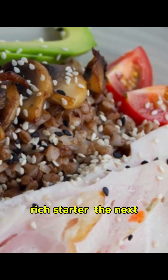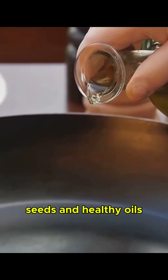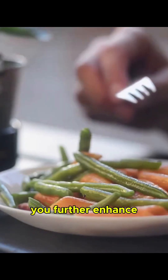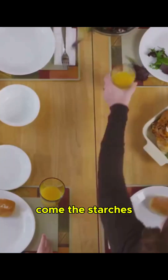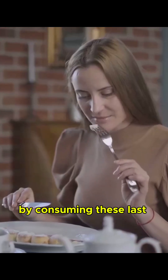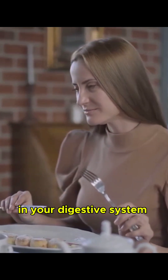After your fiber-rich starter, the next food groups to consume are proteins and fats. Chicken, fish, eggs, tofu, nuts, seeds, and healthy oils like olive oil fall into this category. By eating these after your vegetables but before your carbohydrates, you further enhance the glucose flattening effect. Finally come the starches and sugars — carbohydrates like bread, pasta, rice, potatoes, or any sweet dessert. By consuming these last, their glucose impact is significantly blunted by the fiber, protein, and fat already working their magic in your digestive system.